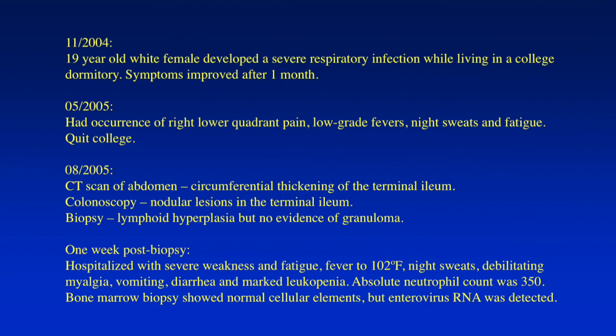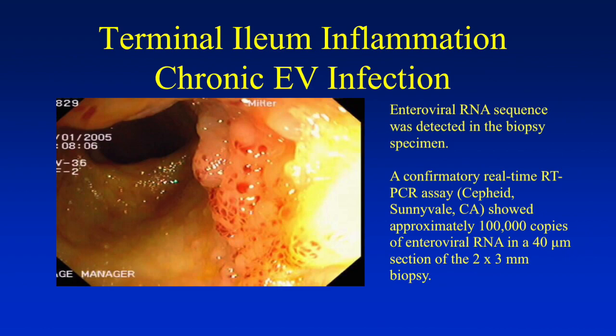Absolute neutrophil count was only 350. Bone marrow biopsy showed normal cellular elements, but we detected enterovirus RNA in the bone marrow. This is the appearance of the terminal ileum — you see all these nodular swellings with subcutaneous hemorrhage. These are swellings of the Peyer's patches. We detected enterovirus RNA in the biopsy specimen. Mike Bowler at the Department of Microbiology at Torrance Memorial Hospital used real-time PCR with the Armored RNA standard, and we detected 100,000 copies of enteroviral RNA in a 40-micron section of a 2 by 3 millimeter biopsy.